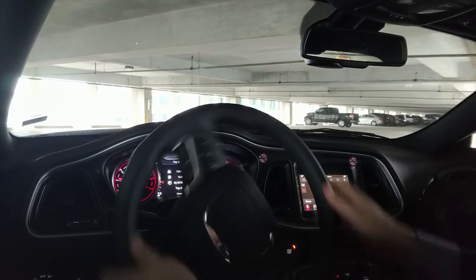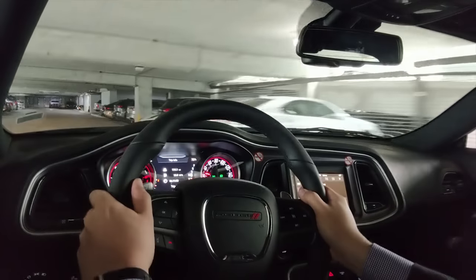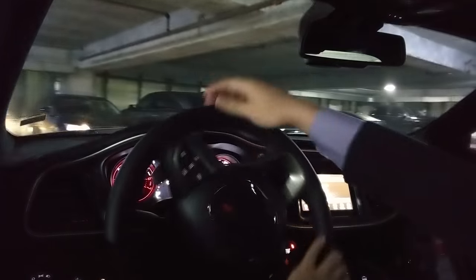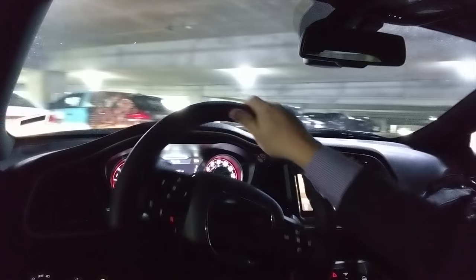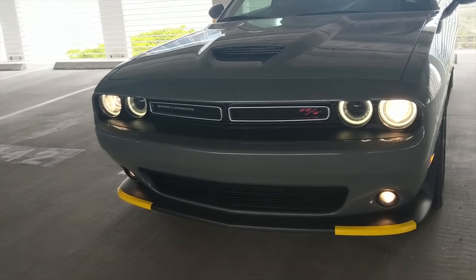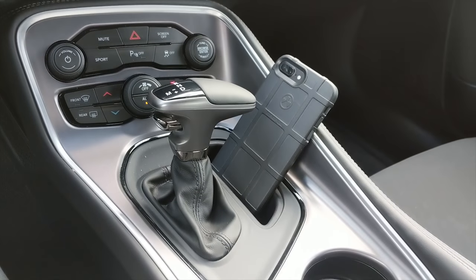The absolute best part about this car is the engine sound — that never gets old. As you can see, we're in a very tight spot and the sheer size of this gigantic coupe makes itself known. You have to be very careful not to scrape anything, hit anything, or anyone. This is a large car even though it has two doors. Let's put it in sport mode and try to get as much exhaust noise as we can.